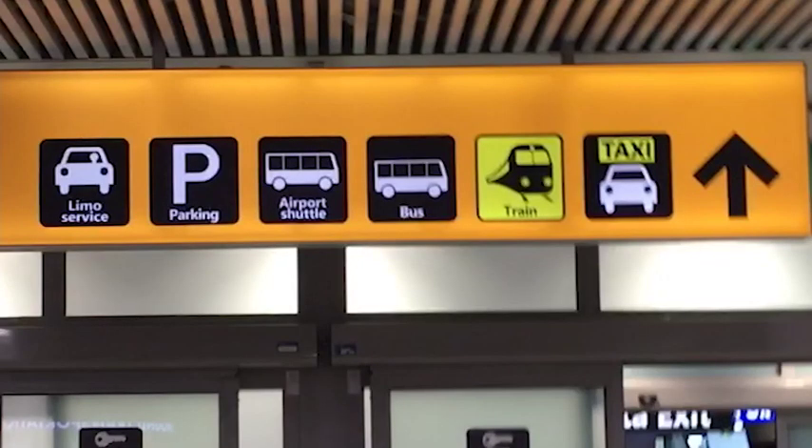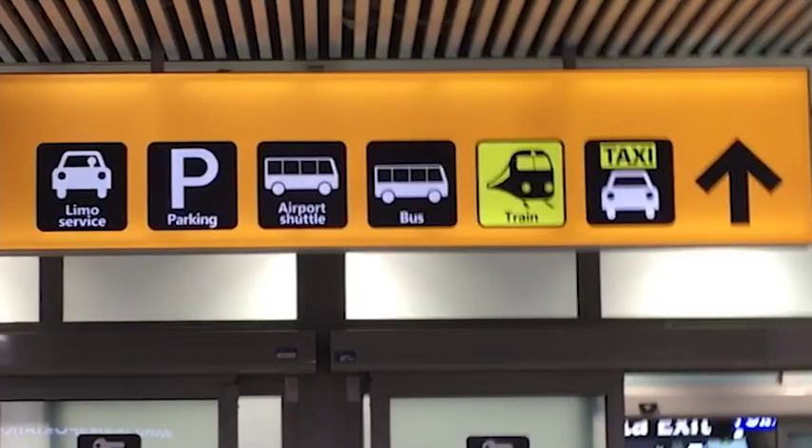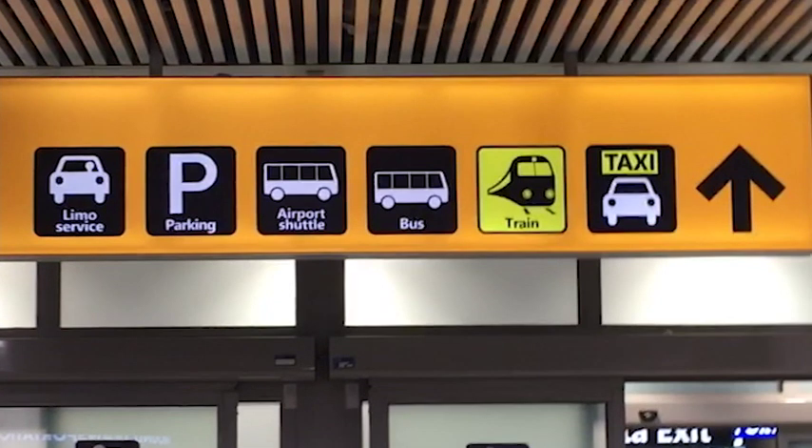After you get your luggage, you'll leave and see signs for limo service, parking, airport shuttle, bus, train, and taxi. Just follow the arrows.